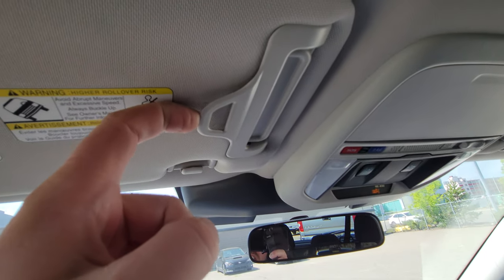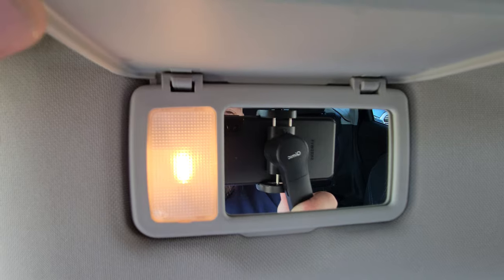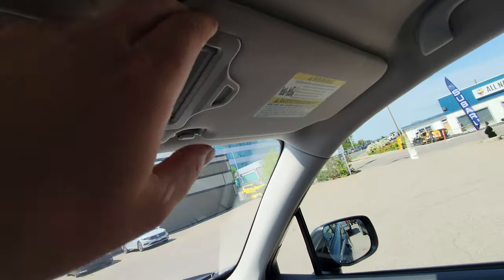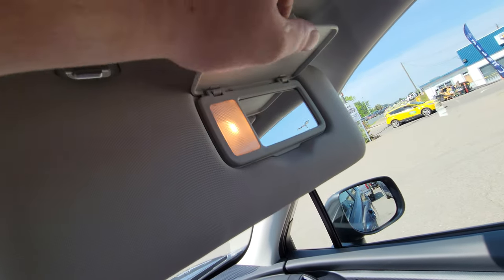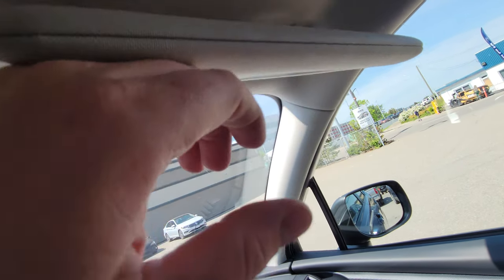There's a card holder and a vanity mirror with a light for the driver and the passenger — lots of people take that into consideration as an important feature. So that's a brief overview of the 2022 Subaru Forester Convenience. I'm Tyson the Subaru specialist from Subaru Prince George — talk to you guys soon.